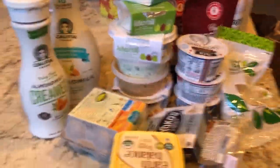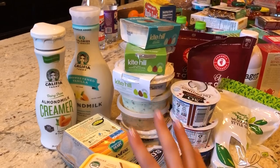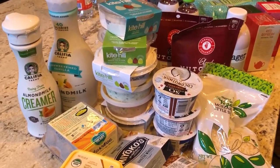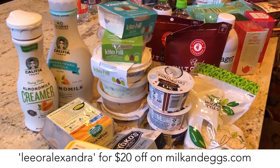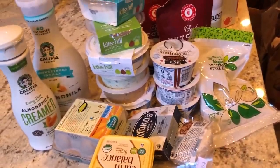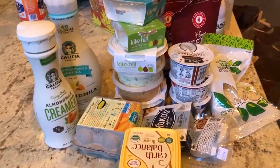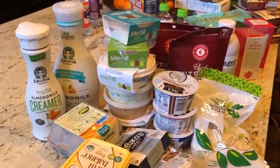Most of these things are from Trader Joe's, and the rest is from Milk and Eggs. If you guys live in LA, I have a 20% off promo code — just use my name Leora Alexandra at milkandeggs.com. I don't get paid for that, they're just very nice and send me some cool vegan stuff. I've been with Milk and Eggs for a very long time and have had a chance to try basically all the vegan things they have, so everything I've tried here is delicious.